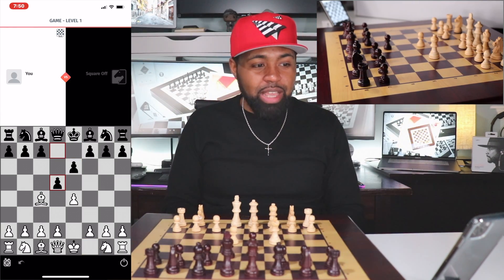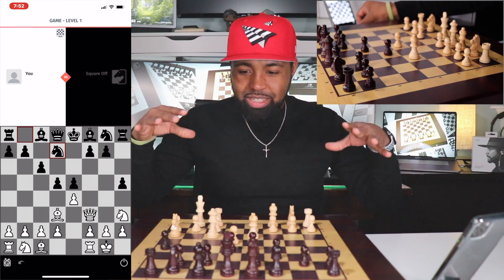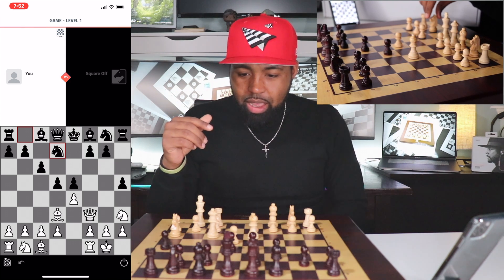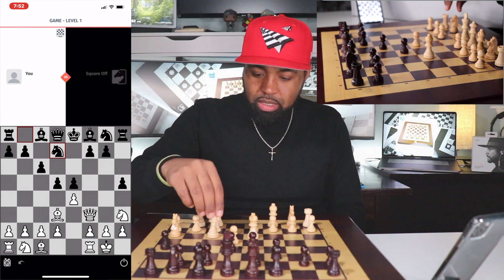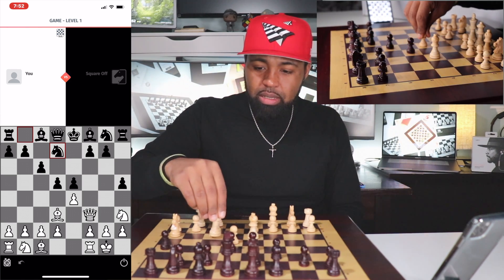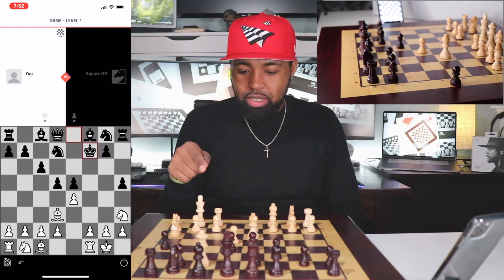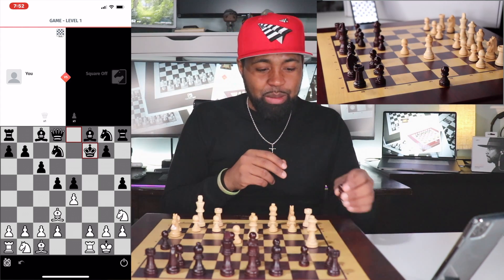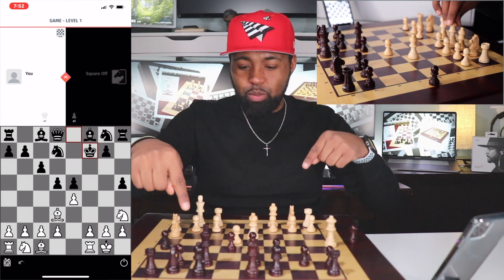I guess this board's not as dumb as I thought on level one — it's chess, it ain't checkers. Let me just go ahead and make a dumb move so you can see exactly what happens when a piece is taken off the board. I'm going to do this — and he's going to take my queen. And as you see, the queen slides over all the way by itself, and then his piece moves into that square.